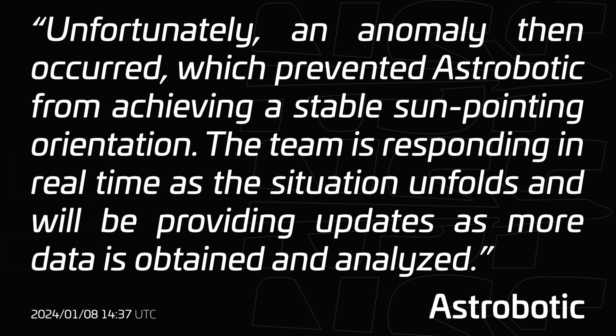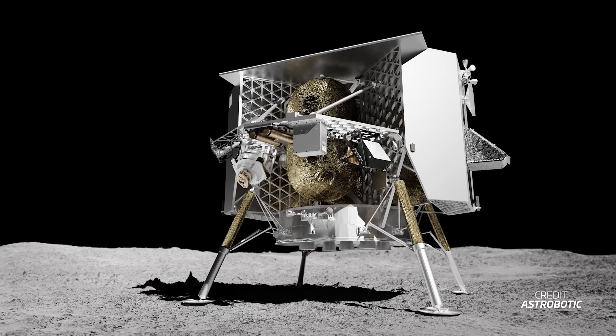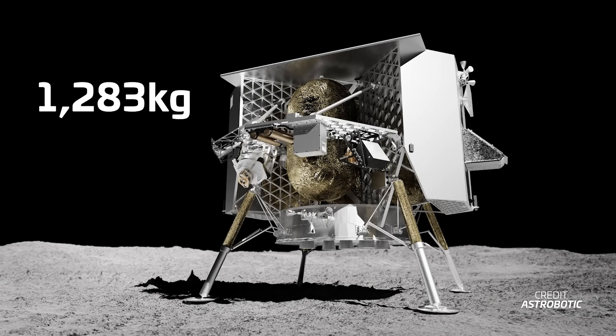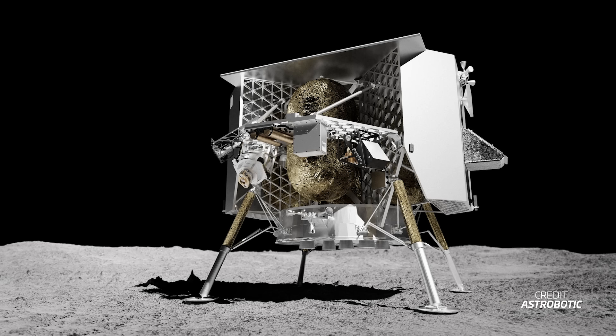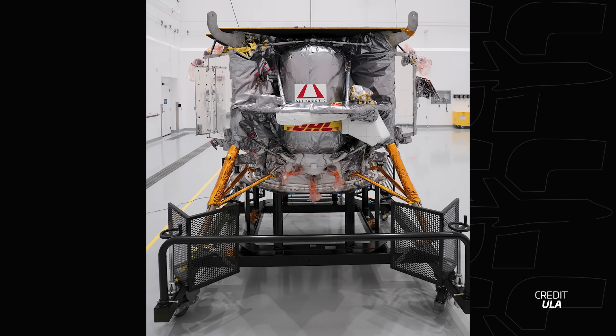This update noted: 'Unfortunately, an anomaly occurred which prevented Astrobotic from achieving a stable sun-pointing orientation. The team is responding in real time as the situation unfolds and will be providing updates as data is obtained and analyzed.' Peregrine Mission 1 is a lunar lander built by Astrobotic, 1,283 kilograms in mass, and as part of NASA's commercial lunar payload services, it got a slot on the first Vulcan rocket to go to the moon, featuring 16 customers. The first problem was achieving a stable sun-pointing orientation.